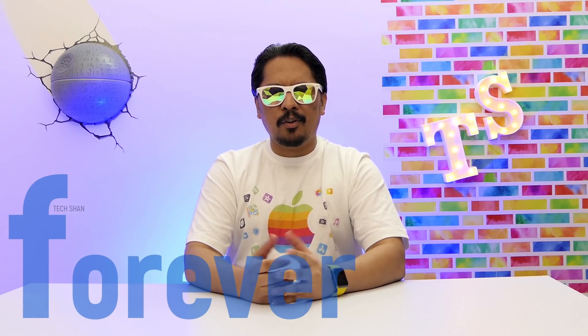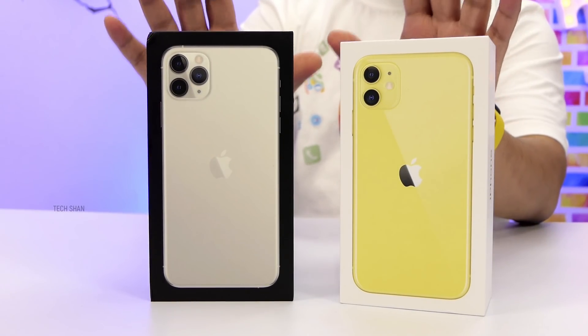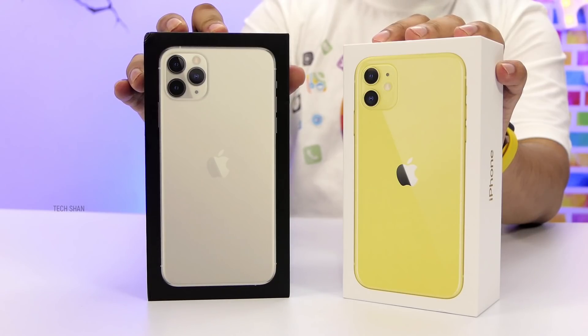A phone that has unmatched hype — a phone that has the best software and hardware integration ever — a phone that you don't buy looking at reviews — a phone that is always pricey forever, at least in India. What's up guys, Techshan here, back with another video. You guys know what this video is all about, so let's jump straight to it.